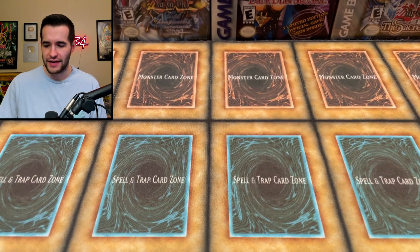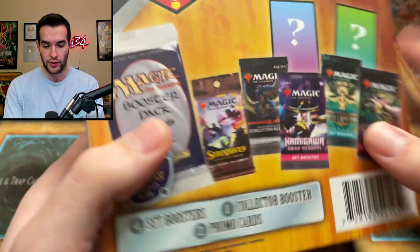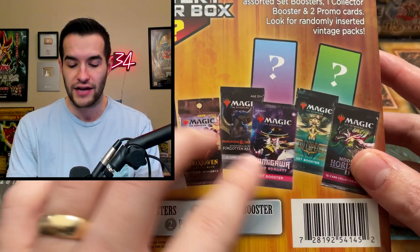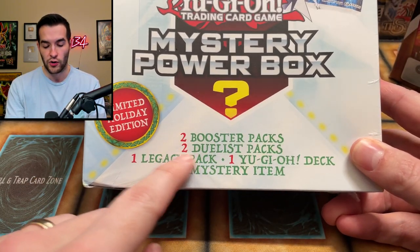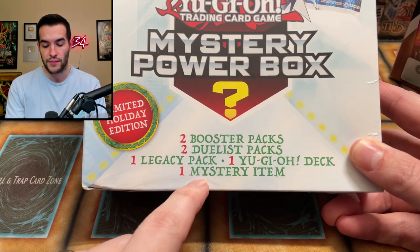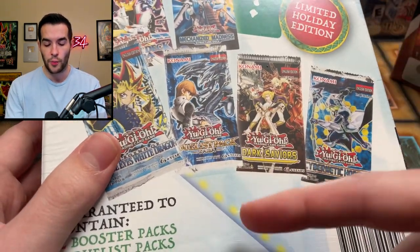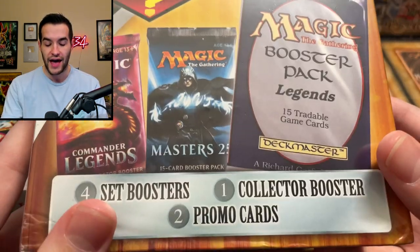So how we're going to do this — we'll do one item at a time. The Magic box has four set boosters, one collector booster, and two promo cards — five packs, two promos, roughly $10 a pack. The Yu-Gi-Oh box has two booster packs, two duelist packs, one legacy pack, one deck, and a mystery item. I did hear from MTG and Pack that the Magic product kind of sucks, so we'll find out.